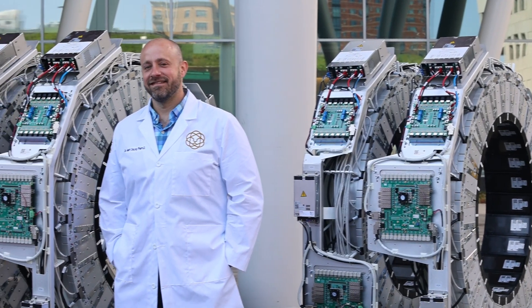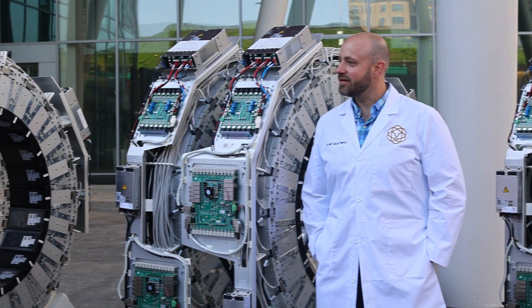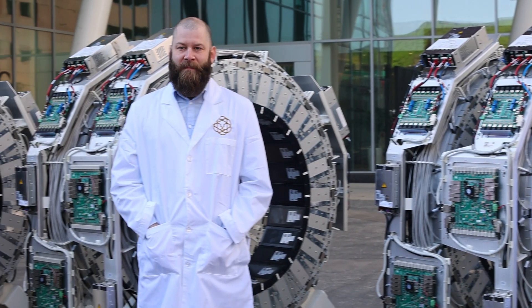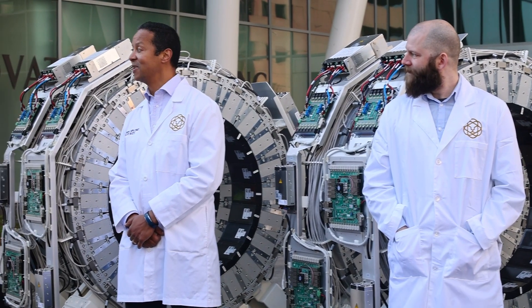The whole journey started six years ago. We said we are going to bring the world's most advanced technology to patients, make it affordable and accessible to everybody who needs it. And nobody believed in us.